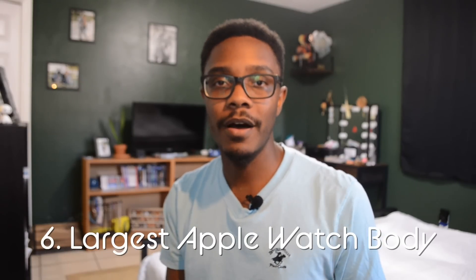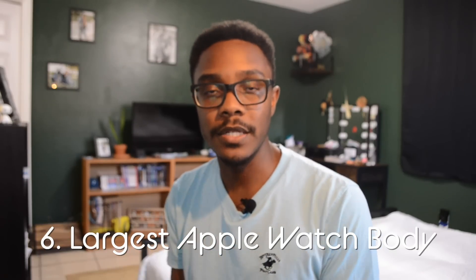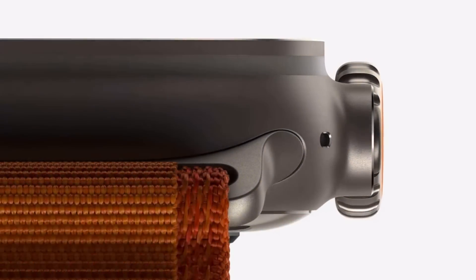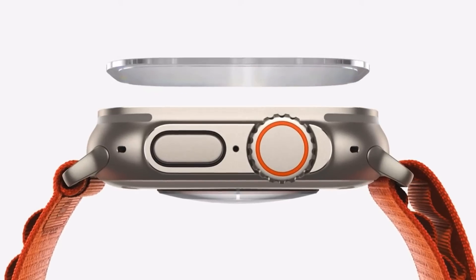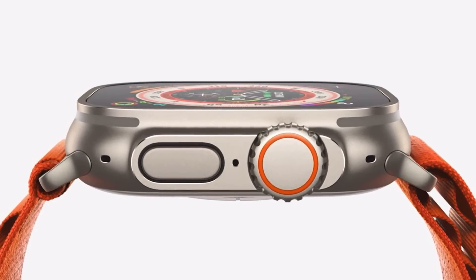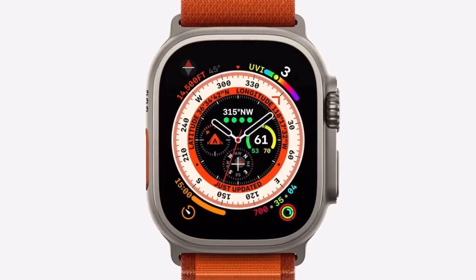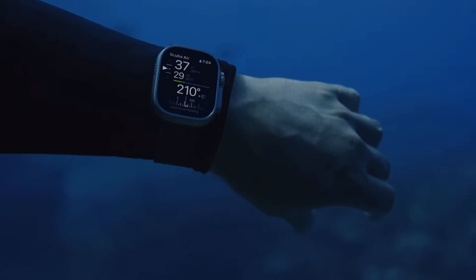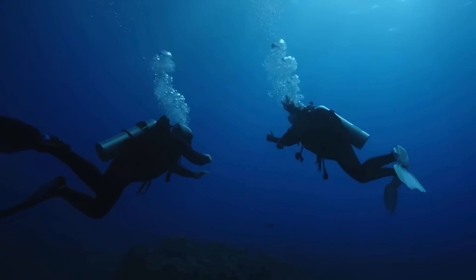The sixth most useful feature is the largest case on an Apple Watch ever. With the Ultra, the case is a 49-millimeter watch case, giving you much more screen real estate to actually use the watch, see all the details you need, and interact with the biggest display in Apple Watch history. This is very useful when you're hiking or underwater and need to see the screen clearly — a much larger display that's still wearable on your wrist makes it much easier to see everything even when it's dark and murky underwater.